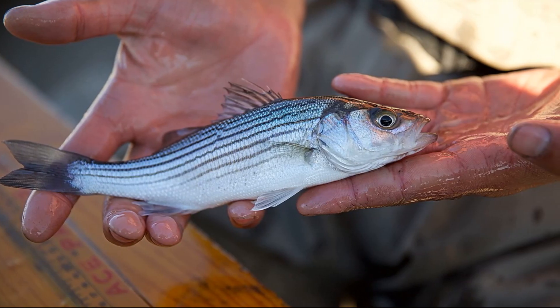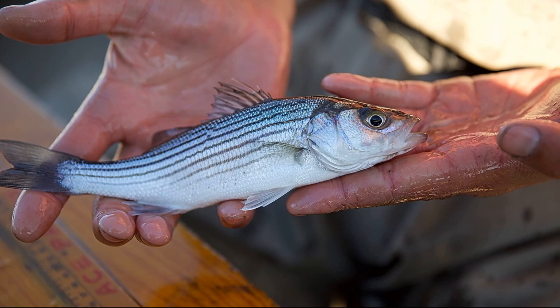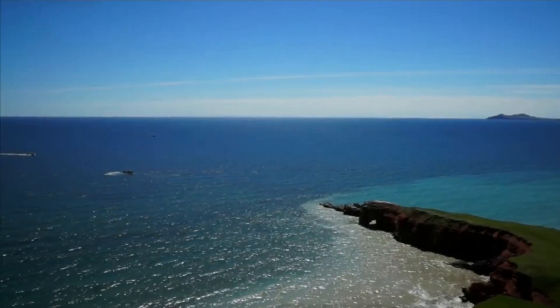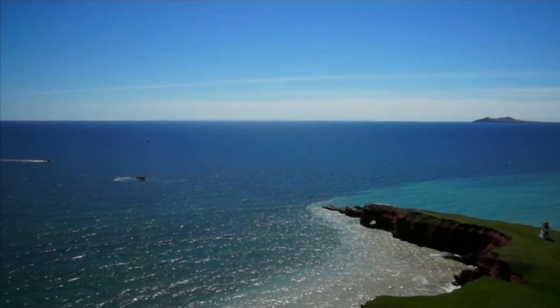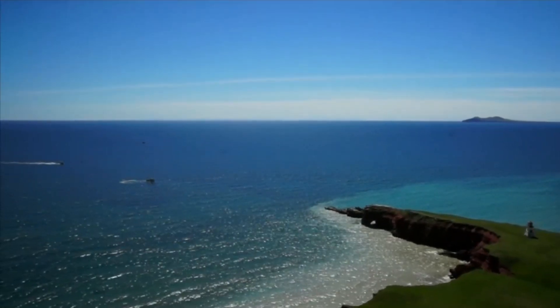Juveniles eat things like insect larvae, larval fish, and small crustaceans. Young striped bass remain in streams and estuaries as they grow, and usually enter saltwater before the first winter after hatching.